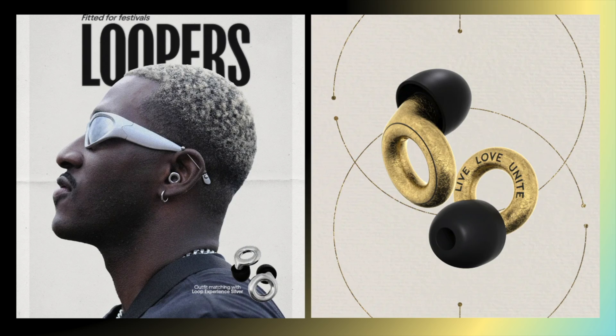Loop is normalizing hearing protection for parents and for other populations. And of course, the cool factor is kind of undeniable with their design and style of their social media and the product.